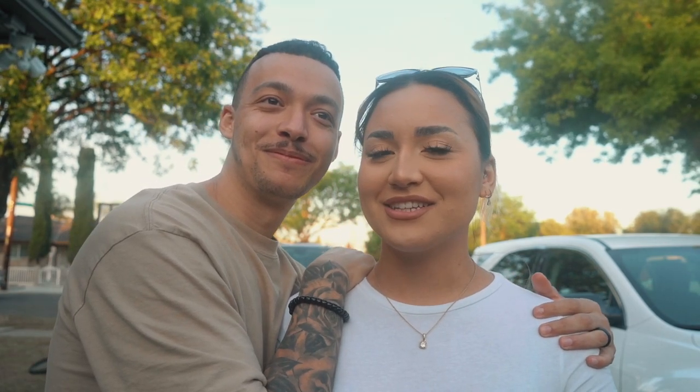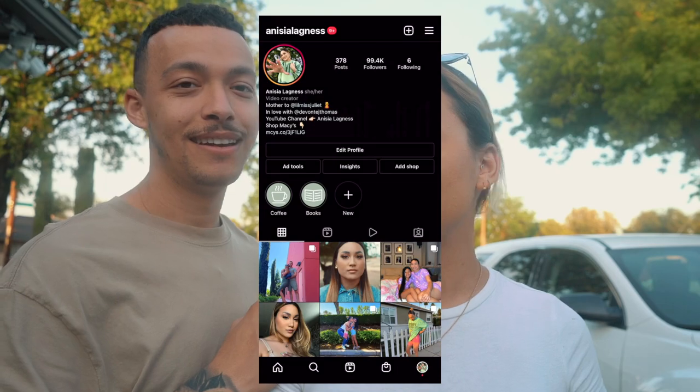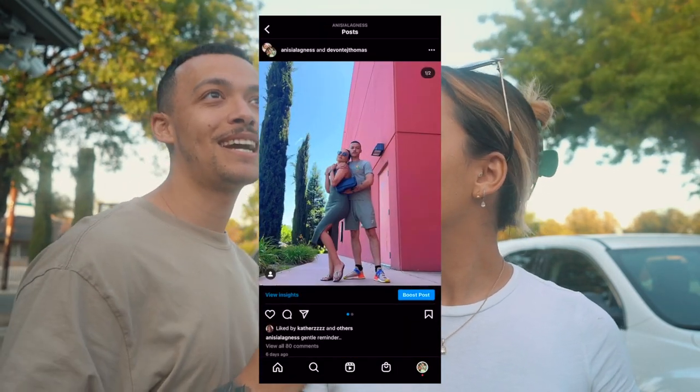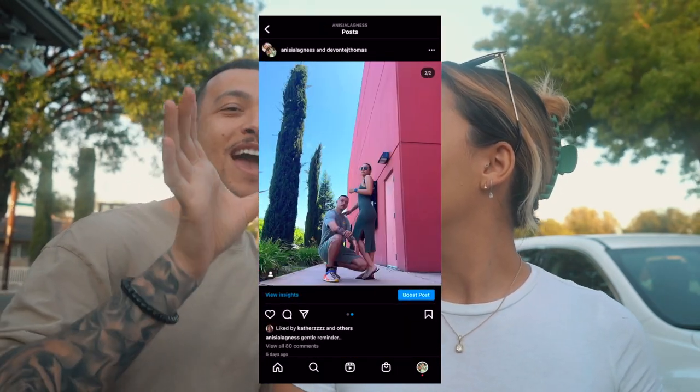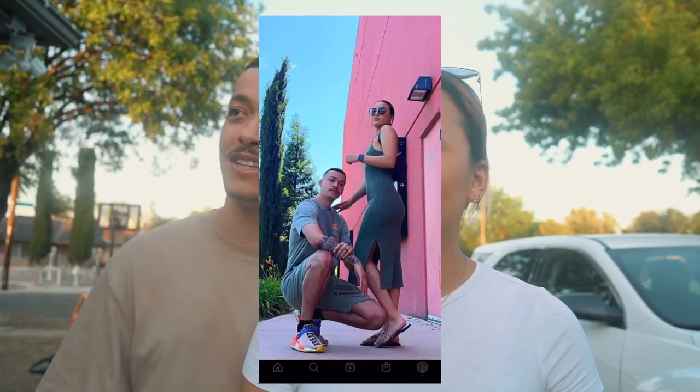Jacob and Anicia post photos on Instagram together — go check those out. Anicia is now fully an editor, basically editor-in-chief — she's responsible for all the edits on the videos. There's a kid crying in the background, so they're wrapping up. She'll update when she has another drink in a bit.